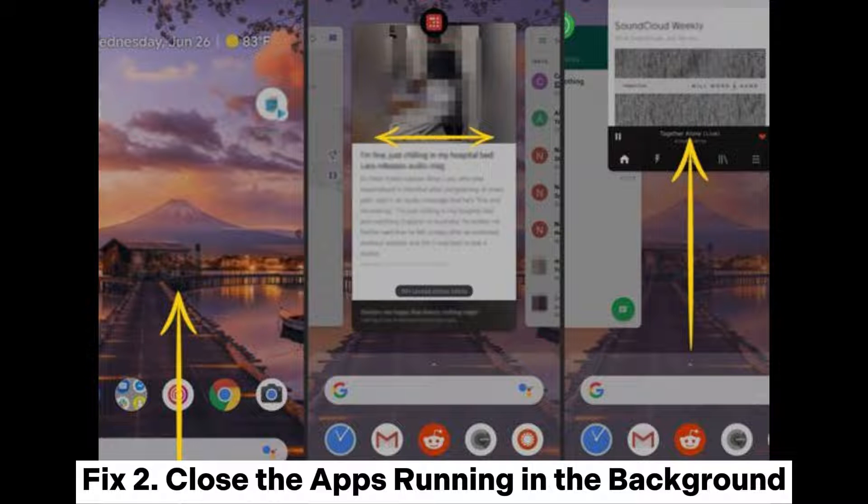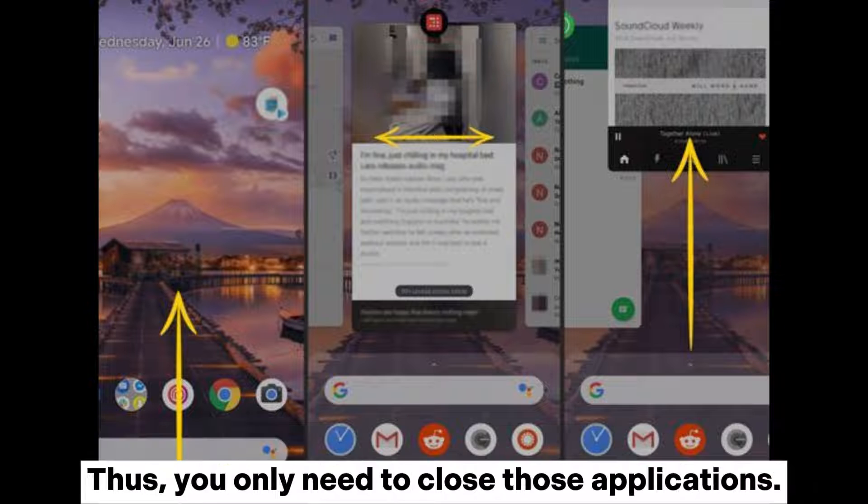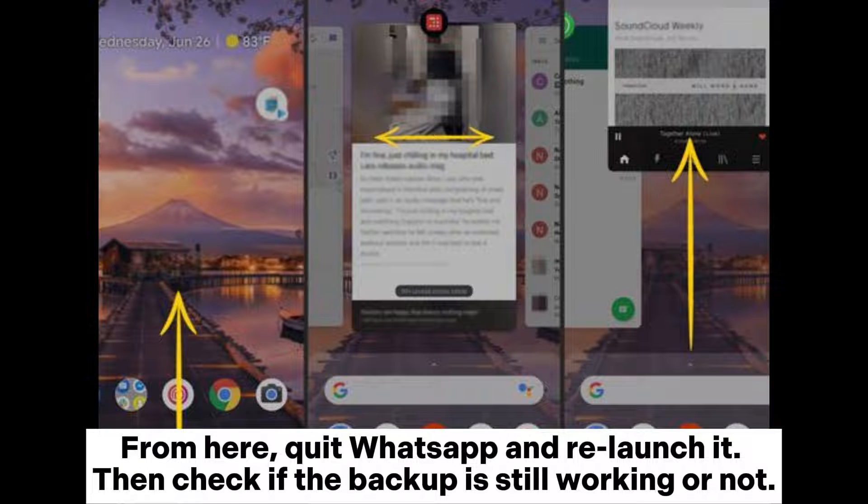Fix 2: Close the apps running in the background. When you have many apps running in the background, your WhatsApp backup may get stuck. You only need to close those applications. Tap on the App Switcher button to display all applications running in the background. From here, quit WhatsApp and relaunch it, then check if the backup is still working or not.